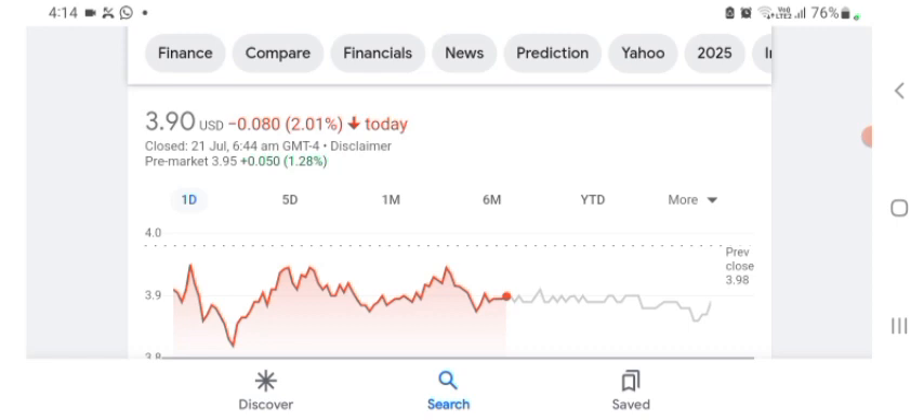I guess they are a tech company basically, and it looks like they are doing things. The stock was trading at $3.90 USD with 2.01% negative in a day. We can easily see the stock was volatile. The volume of stock was recently not at all-time high, so the fundamentals are not better for today.